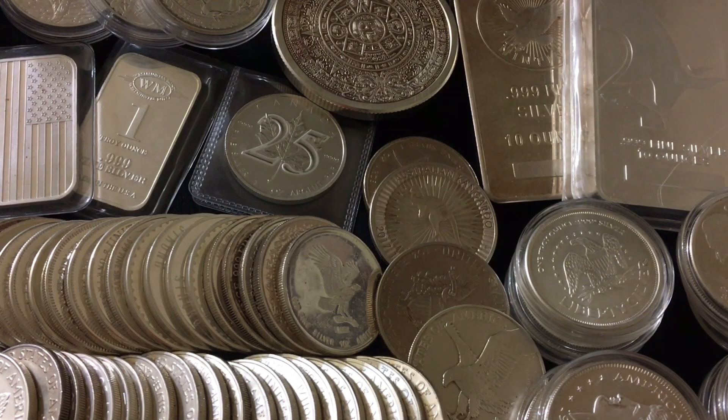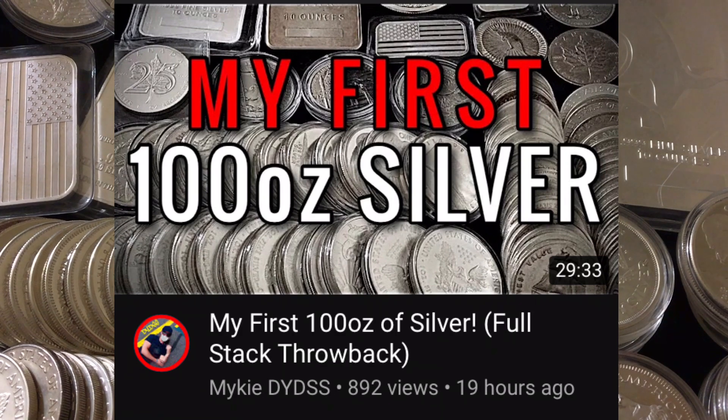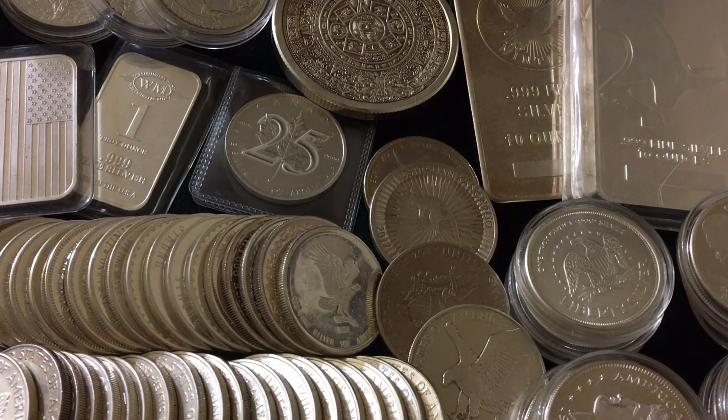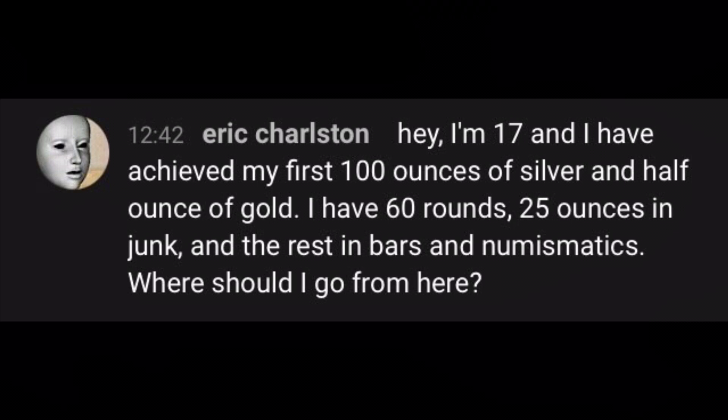Today I wanted to respond to a subscriber's question while also piggybacking off of the video I posted yesterday — a half-hour-long video about my first 100 ounces of silver. I talked about how my first milestone was 50 ounces and it took me about six or seven months to get there. Once I hit that milestone it really revved things up, and I got from 50 to 100 just two months after that. A couple days ago I received a message from a viewer named Eric during a live premiere.